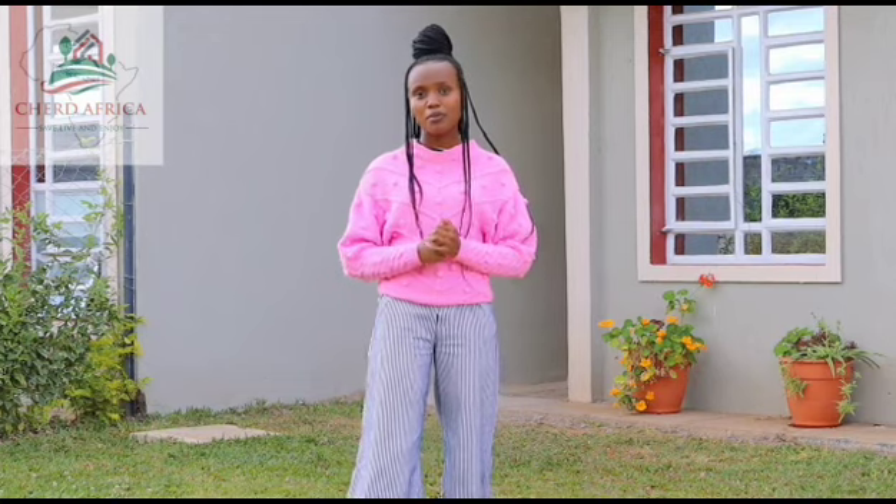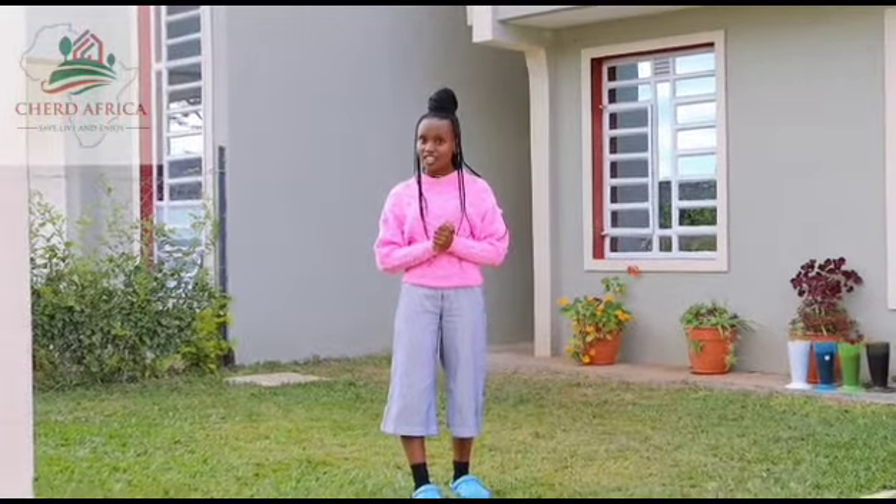You can now escape the hassles of city traffic and embrace the blissful serenity of Pembroke Premier Villas, offering you unrivaled comfort and tranquility. Pembroke Premier Villas, brought to you by Chad Africa Ltd. Chad Africa — save, live and enjoy.